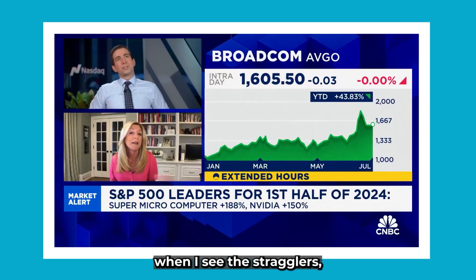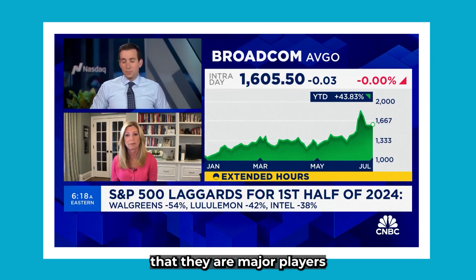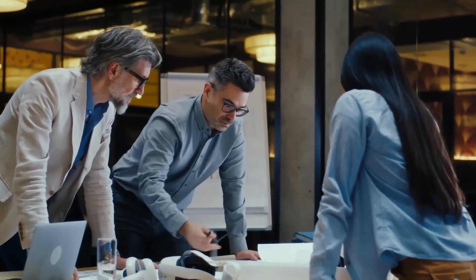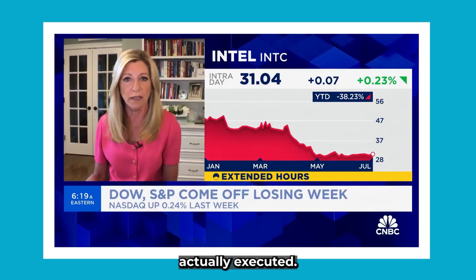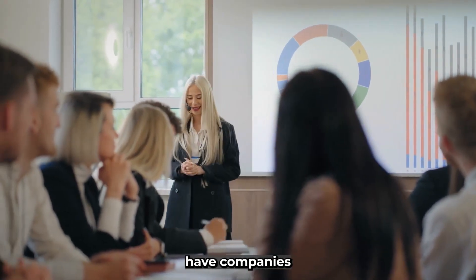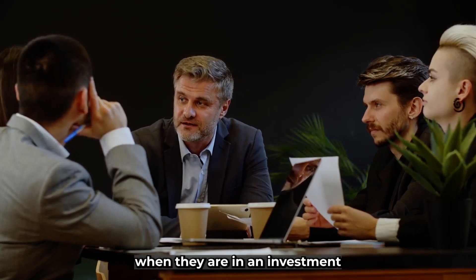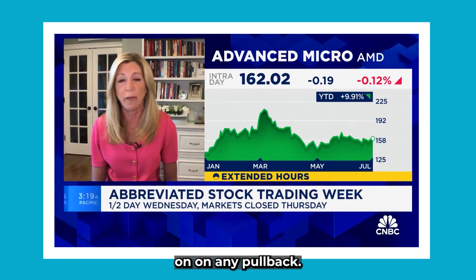What do you think of the stragglers — the Intels, the AMDs, the Qualcomms — all of which would argue they are major players as models go to the edge and get smaller? I think this entire trend will help a lot of companies, but the problem is you have to execute. Intel has not actually executed over the last several years. You need companies with tailwinds from AI spending and also a strong strategy. Intel is in an investment cycle mode, which is always hard. Qualcomm is a little ahead of Intel. I prefer Broadcom on any pullback, and I prefer Lam Research.